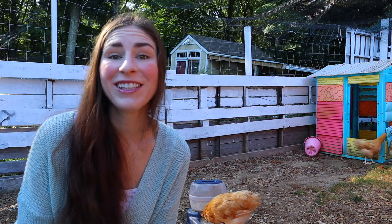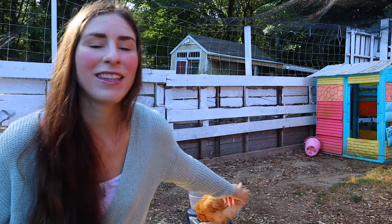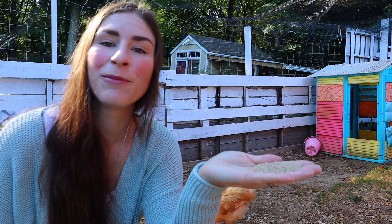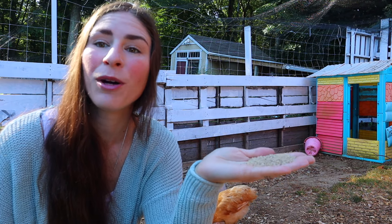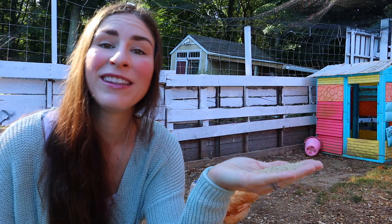Term number seven: starter. Starter is feed for your chicks that is high in protein and in a crumble form — like this over here. It's made for chicks, easy for them to digest, and it has all the protein they need for growing.